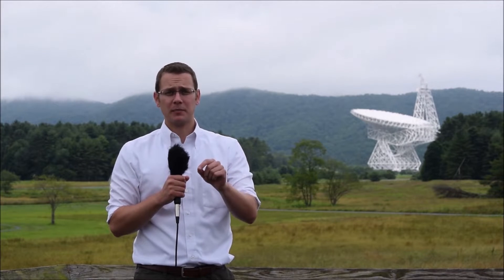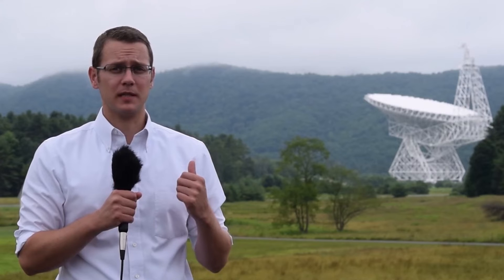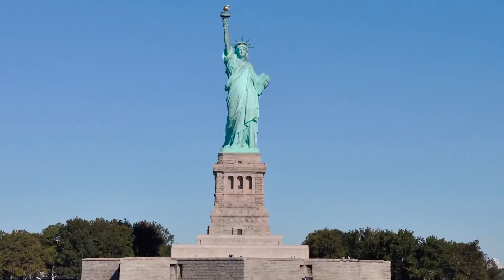The NSF is the federal steward of ground-based astronomy. We fund telescopes like the one behind me all over the world and fund and participate in cutting-edge science in order to find that next great discovery. The telescope behind me is the Robert C. Byrd Green Bank Telescope, or GBT. It weighs a mammoth 17 million pounds and is 485 feet high — that's taller than the Statue of Liberty.